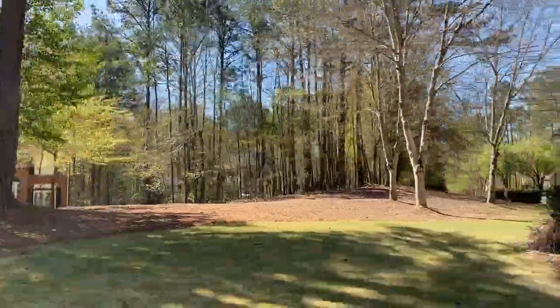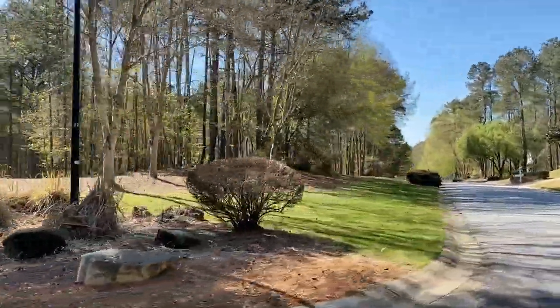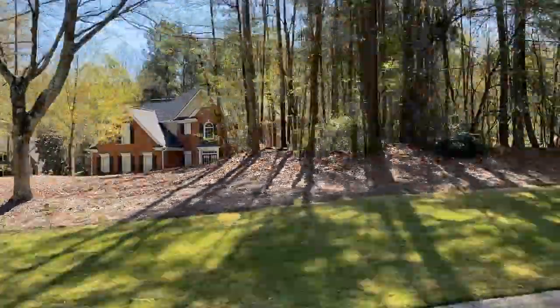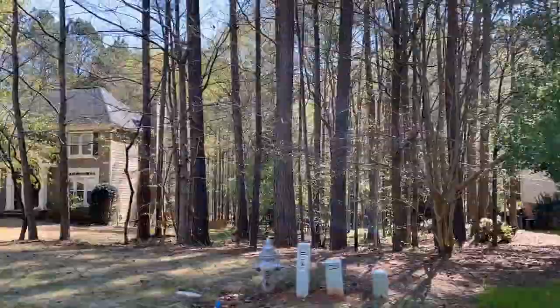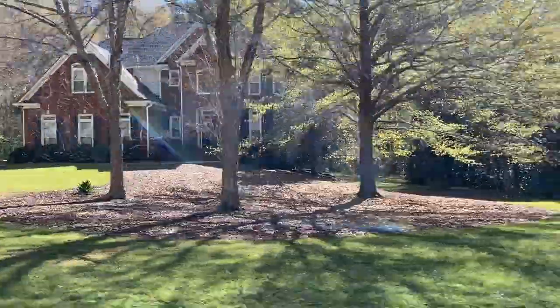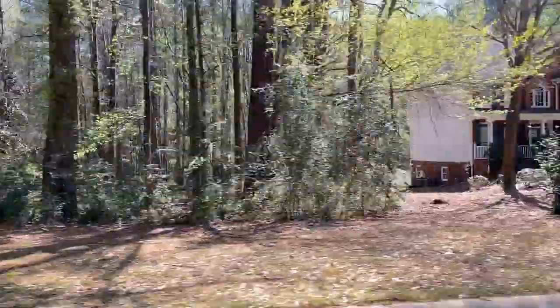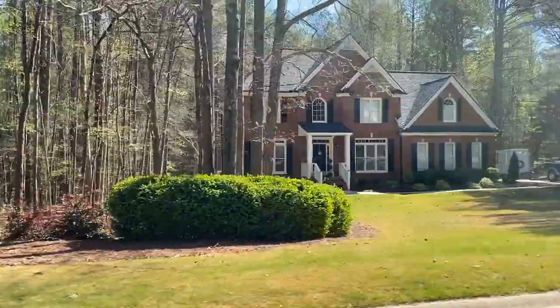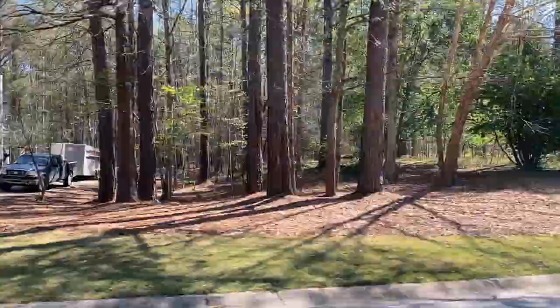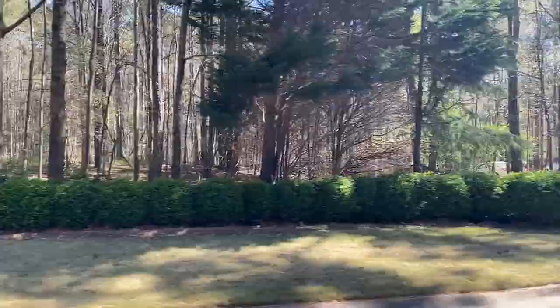One thing that you will miss in these homes are primary bedrooms on the main floor. Most of these homes have the primary bedroom actually on the second floor, which was very popular in the late 1990s when this neighborhood was built.